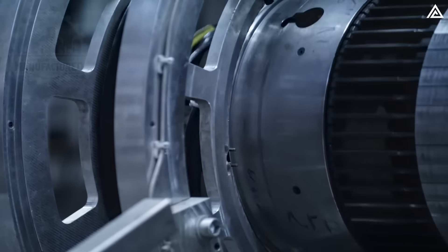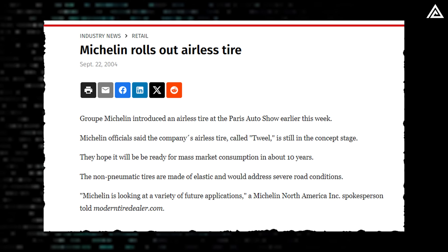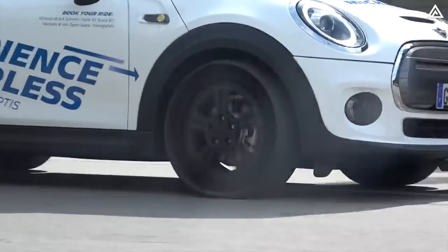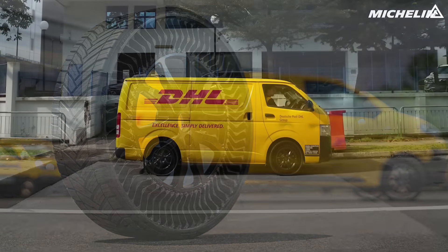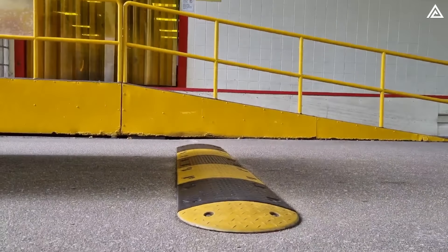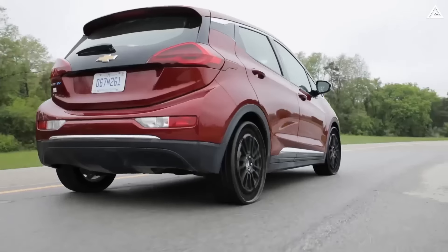Michelin has been testing specifically considering the tyres' utility in police operations. Another compelling reason Michelin can overcome the challenges lies in their position as one of the world's largest tyre manufacturers, with over 20 years of experience developing functional airless tyres. They initially introduced the concept, branded as Tweel, at the Paris Auto Show in 2004. Now a decade behind their original schedule, they remain dedicated. Michelin's commitment is evident through partnerships like DHL, testing Uptis tyres on Toyota Hiace delivery vehicles in Singapore, Las Vegas, and Thailand.